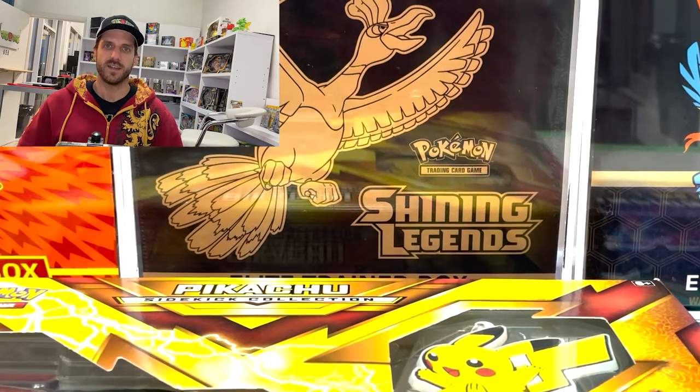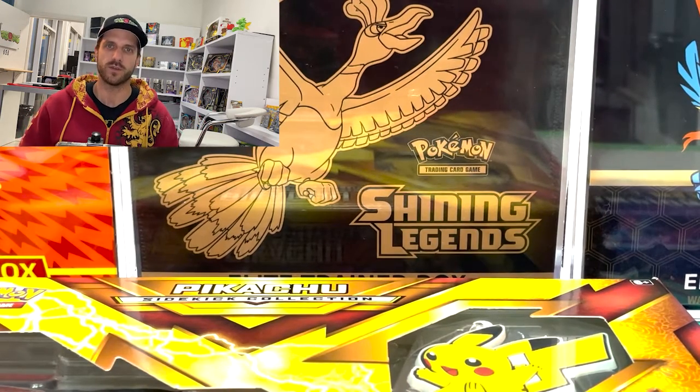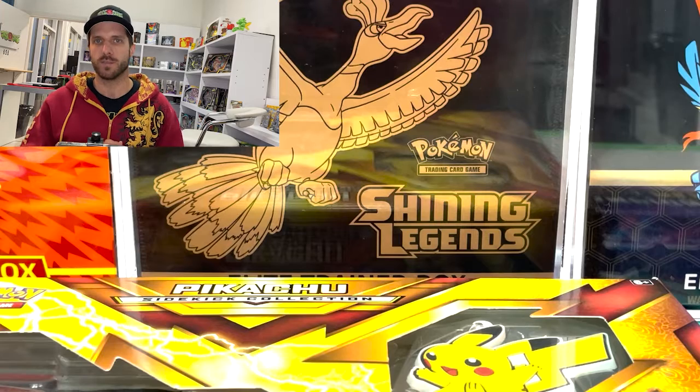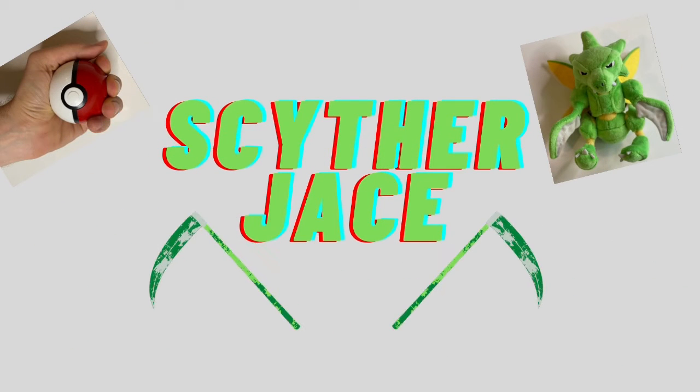Hey guys, ScytherJace here. I just wanted to make a quick video — I wasn't planning on filming this but I just wanted to give a little tip. Sometimes, as a store and even as a collector, you have certain people that you've bought from or sold to — contacts — and they collect specific things and let you know: if you ever find this particular thing, let me know.